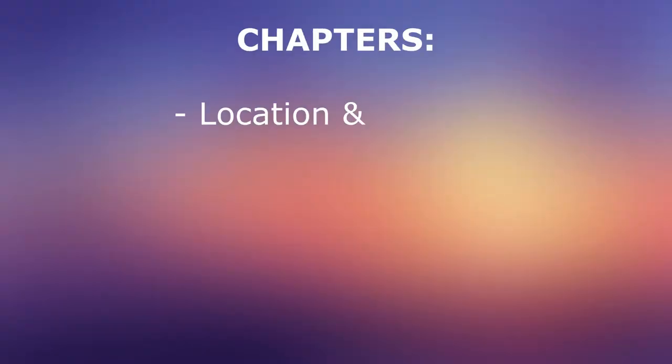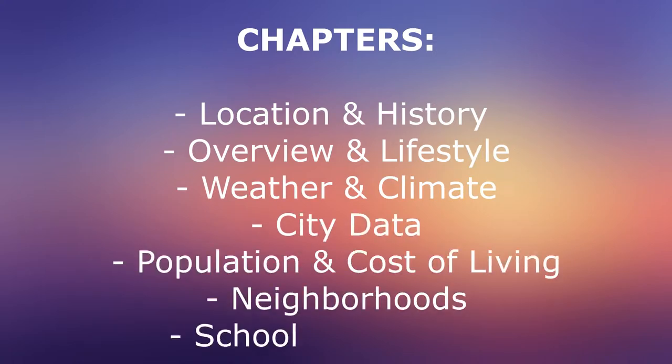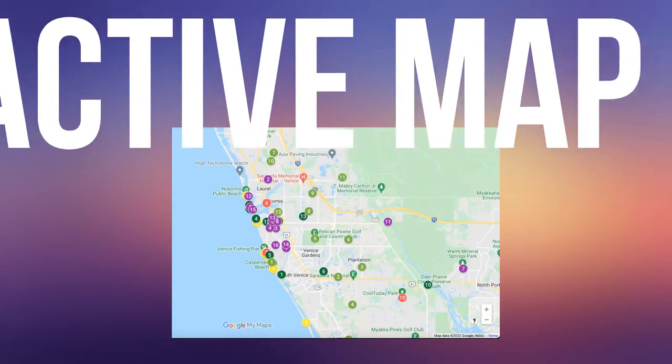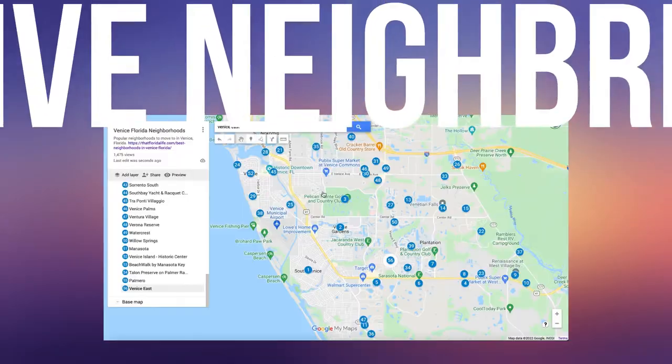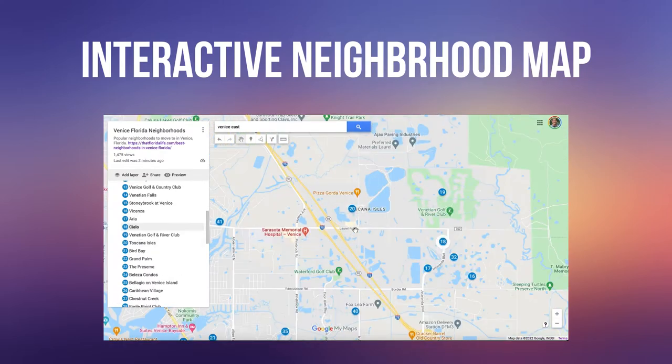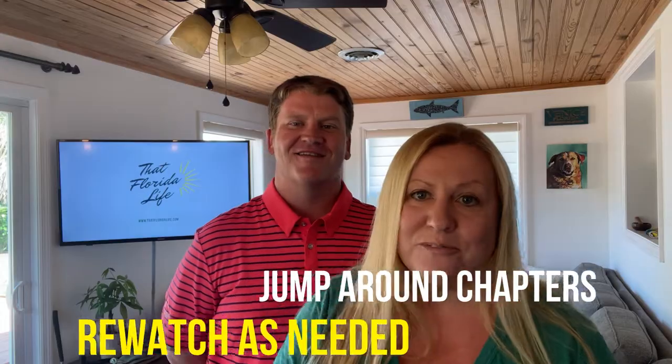This video is full of information for those of you thinking of moving to Venice, Florida. We've broken it down into sections such as a quick history, an overview of the area, city data, population and cost of living information, neighborhoods, schools, hospitals, and we also have a section where we go through an interactive map that gives you a tour of the area. We also have a neighborhood map to help you figure out what types of neighborhoods are here. Feel free to jump around to those different sections and use this as your ultimate resource for moving to the area.